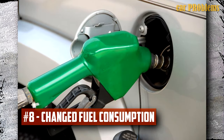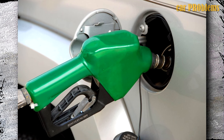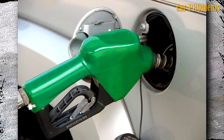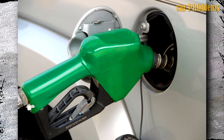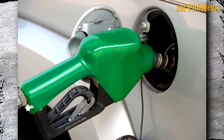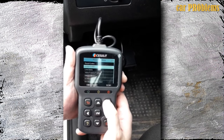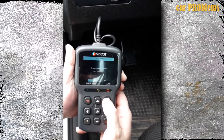Changed fuel consumption. A bad MAF sensor causing a bad air-fuel mixture makes this symptom the most obvious. Fuel consumption may increase or decrease as a result of a malfunctioning MAF sensor. You might believe that less fuel consumption is a good thing, but in reality it can harm your engine and raise your maintenance costs.